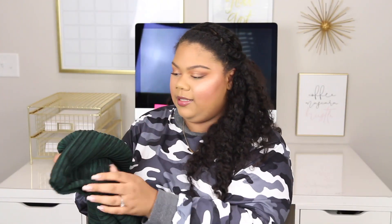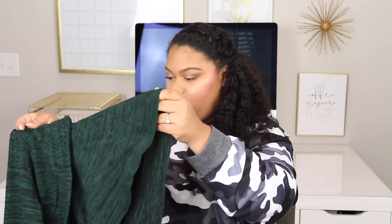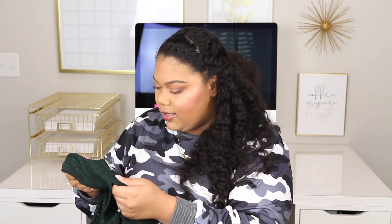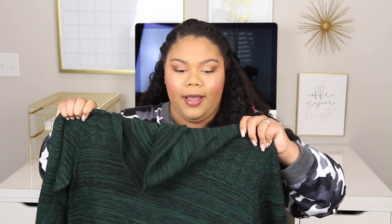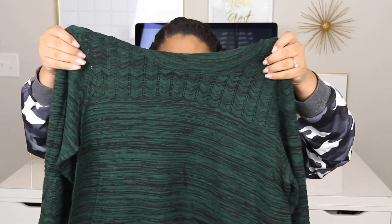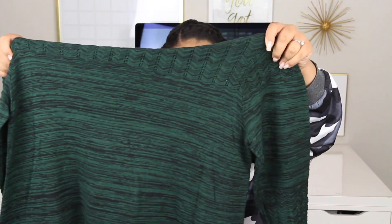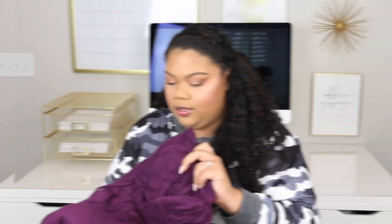I'm already loving the color of this next piece. This is a sweater dress — the brand is Sandra Darren, and this is the Amber Cowl Neck Sweater Dress. It's in a 2X and it's $69. It has a really pretty pattern on the top. This looks like it could be a good fit because it's not like a typical sweater dress — the material isn't just sweatery. It looks really nice and I feel like this is going to be a good fit.